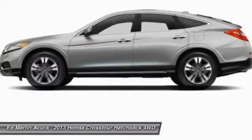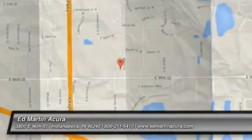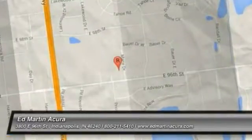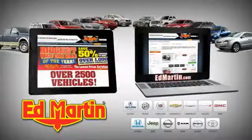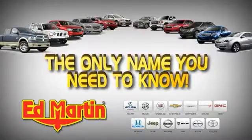Is love at first sight really possible? Let us know when you stop in. 8 locations, 13 brands, over 2,500 new and used vehicles online at EdMartin.com. Ed Martin is the only name you need to know.